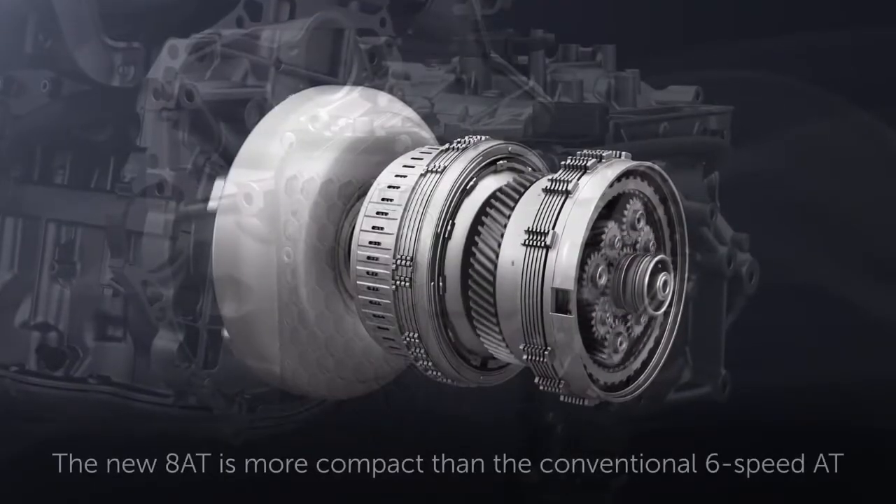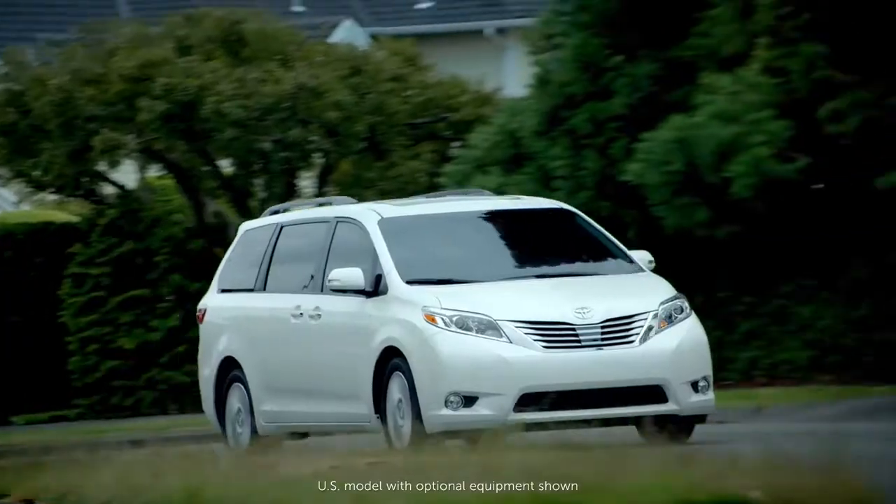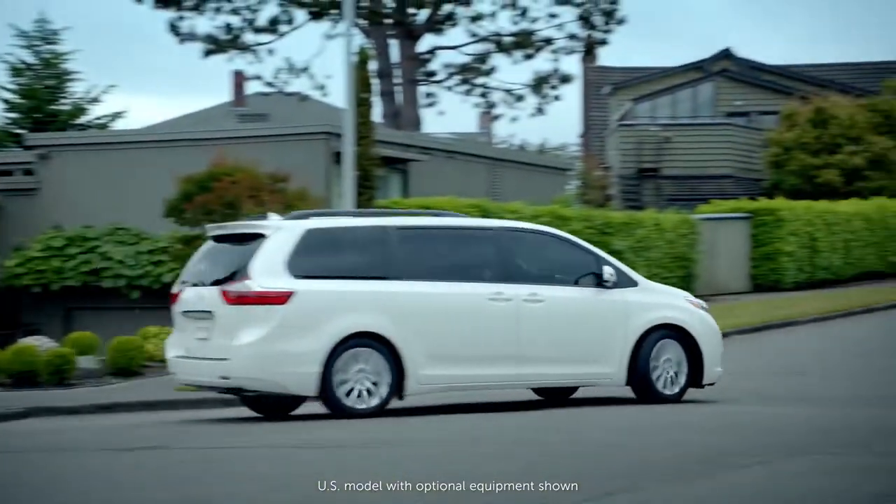In addition, the compact, lightweight design of the transmission and its lower center of gravity contribute to both improved straight-line driving stability and better cornering stability.